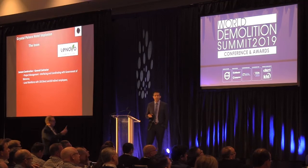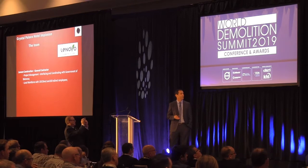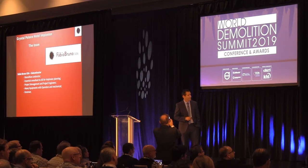We created a team with the Bahamian company Lenovo, who invited us. They were the general contractor, responsible for project management, interfacing and coordination with the government of the Bahamas, and also the local workforce with 130 direct and 80 indirect employees. We also had ASI, responsible for structural engineering, 3D modeling, and simulation of the implosion.